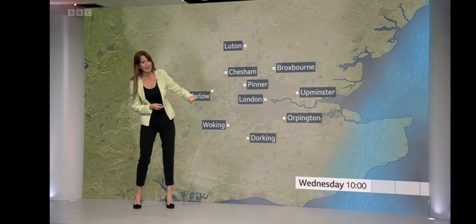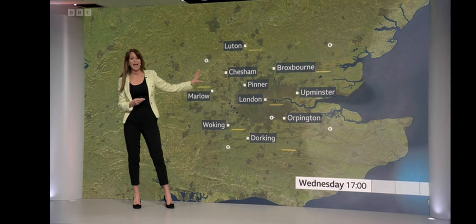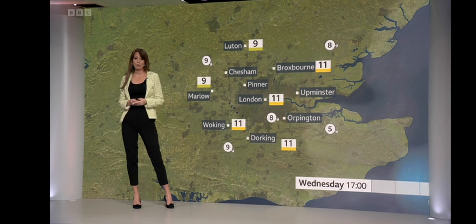So let's take a look at Wednesday. The early rain will clear — it will tend to be quite patchy. There will be some cloud, maybe something a bit brighter by the end of the day and more of a north-westerly wind blowing.